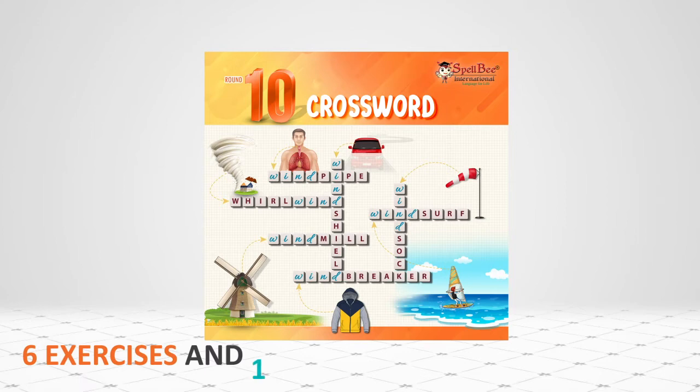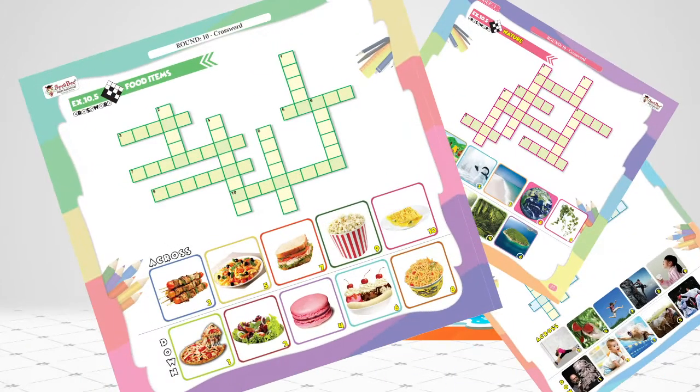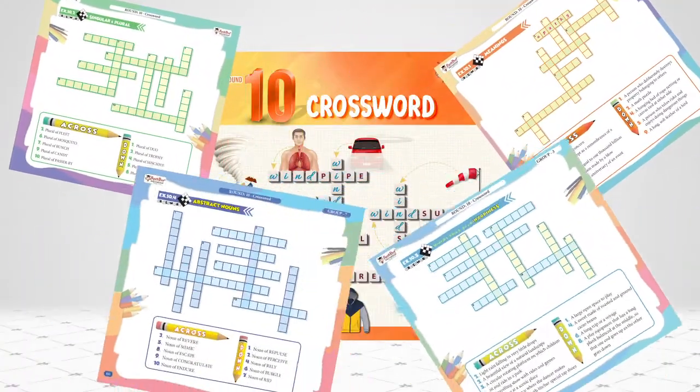You have 6 exercises and 10 questions in each exercise. Two or three exercises will be based on pictures and one on etymology. Every exercise is built on a grammar concept or a linguistic terminology.